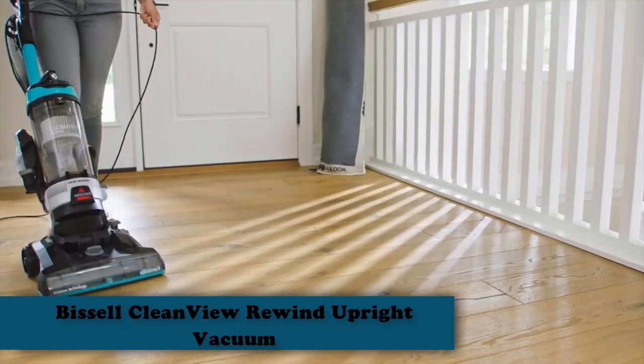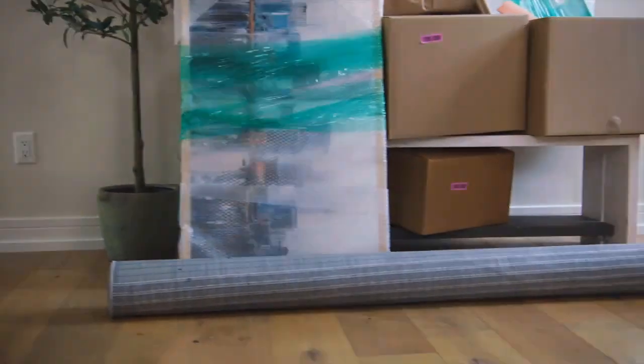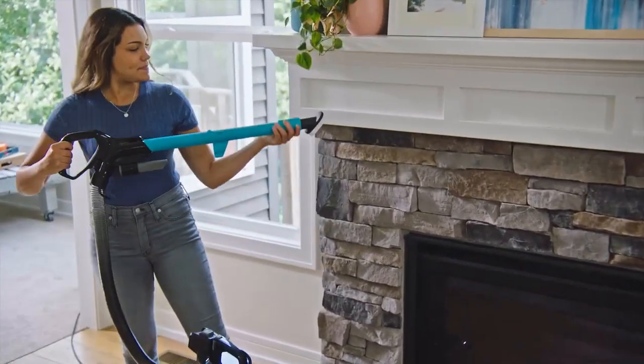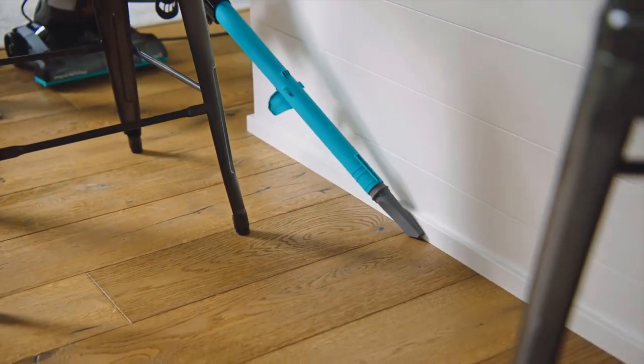Number 1: Best Overall — Bissell CleanView Rewind Upright Vacuum. The Bissell CleanView Rewind Upright Vacuum is the best vacuum for carpets overall because it combines impressive features with a low price. Whether on high-pile carpets or hardwood floors, the vacuum was able to pick up most of the debris in one pass, though it tended to spit out dirt if lifted or maneuvered around stairs.